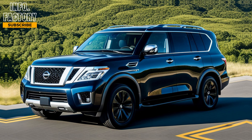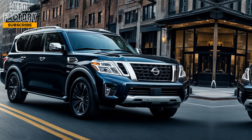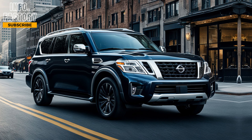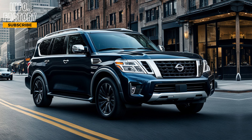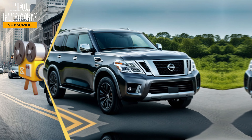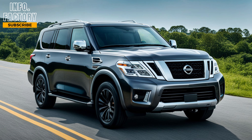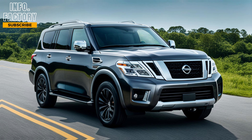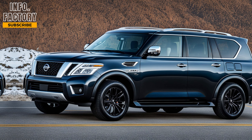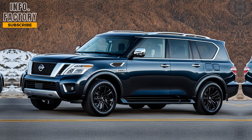The 2025 Nissan Armada has received some exciting updates that make it stand out in the crowded SUV market. You can't miss the refreshed design — it still carries that bold and commanding presence we've come to expect from the Armada, but with modern touches. The new front grille is larger and more aggressive, paired with sleek LED headlights that give it a more refined and contemporary look. The rear has also been updated with sharper taillights and a redesigned bumper.